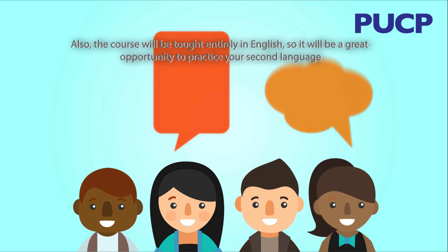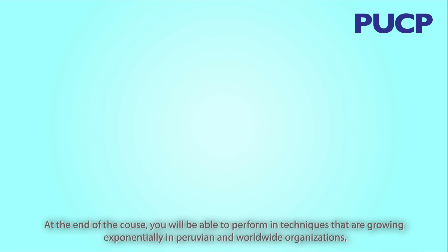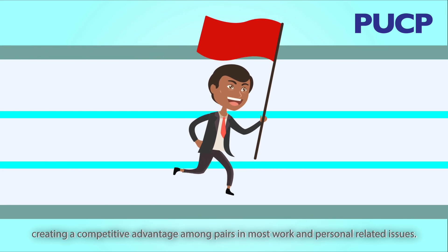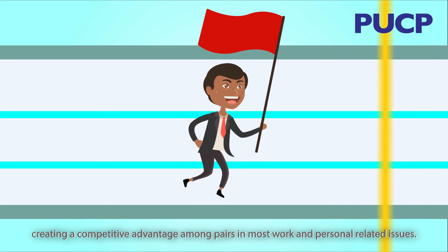Also, the course will be taught entirely in English, so it will be a great opportunity to practice your second language. At the end of the course, you will be able to perform techniques that are growing exponentially in Peruvian and worldwide organizations, creating a competitive advantage among peers in most work and personal related issues.